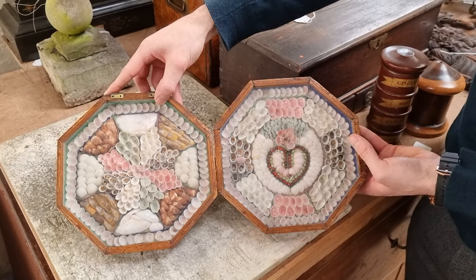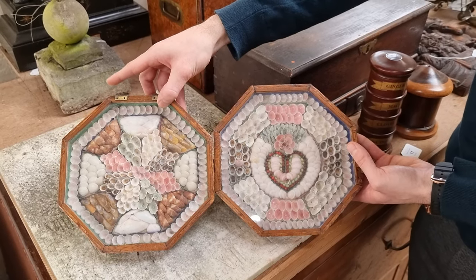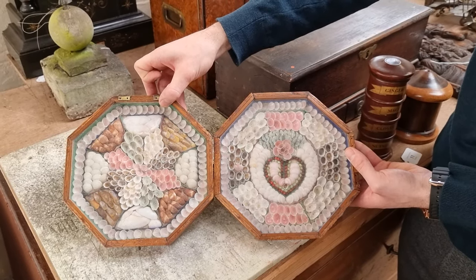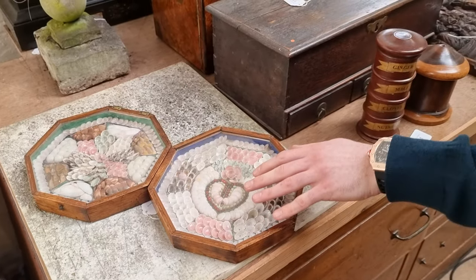They're very attractive and most of the shells are still there and stuck down. This one is in at £300 to £500. The hinge just needs a bit of repair, but it's nice and original. Unusual to see at an auction.